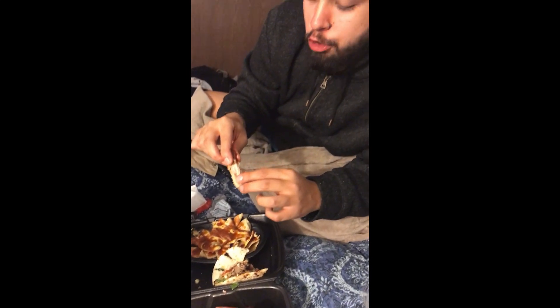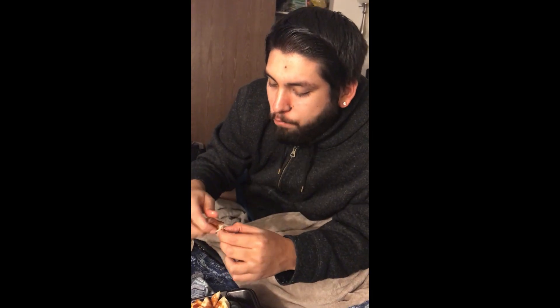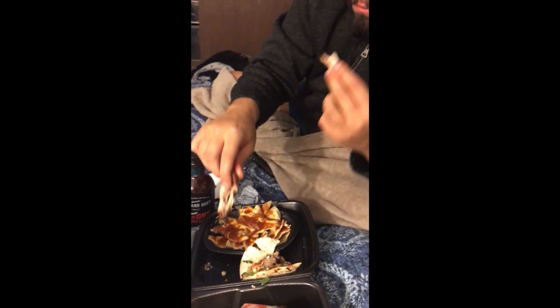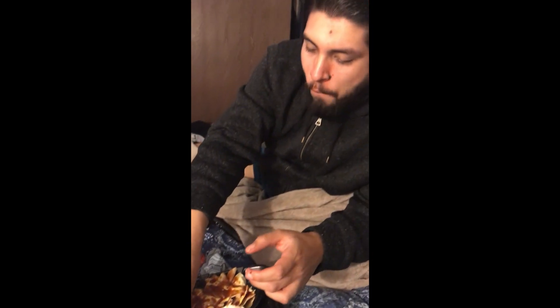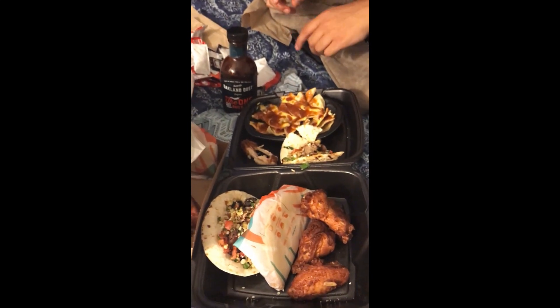Juicy — the chicken is moist. Who doesn't love wings? Can't go wrong with wings. Alright guys, let's try a little bit of everything here.